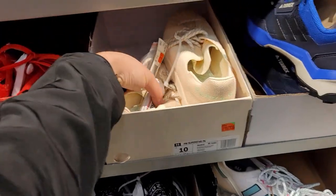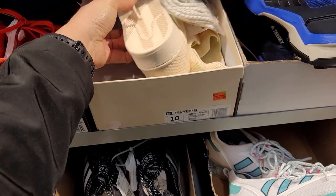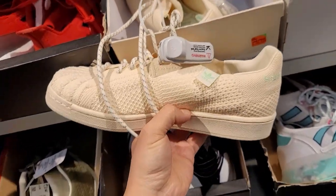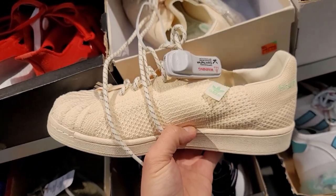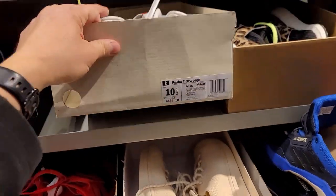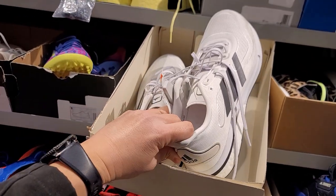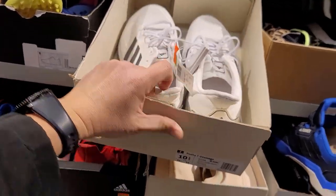Size 10 they got some Primeknit Superstars going for $100 with 40% off. Also some Pusher T Ozweegos in size 10 and a half — no clue what that is.